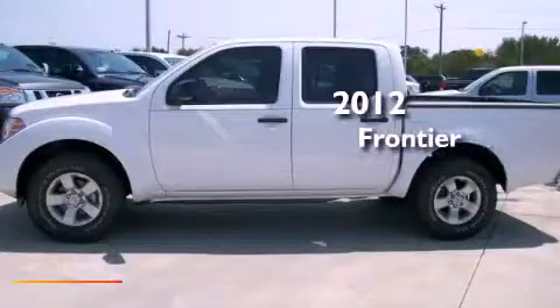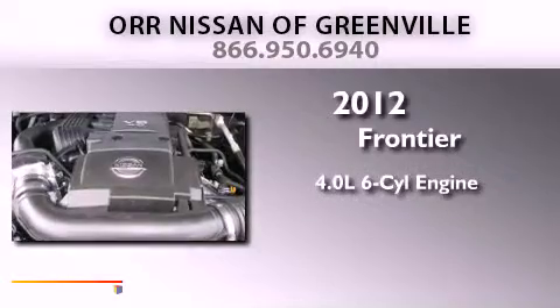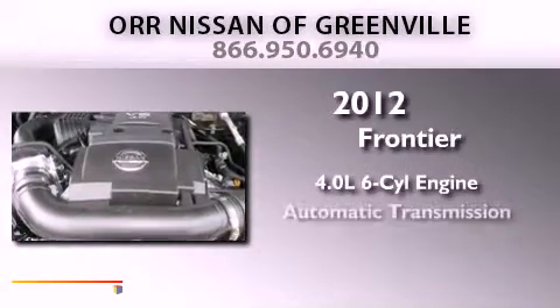This is a brand-new 2012 Nissan Frontier. It has a 4.0-liter six-cylinder engine and an automatic transmission.